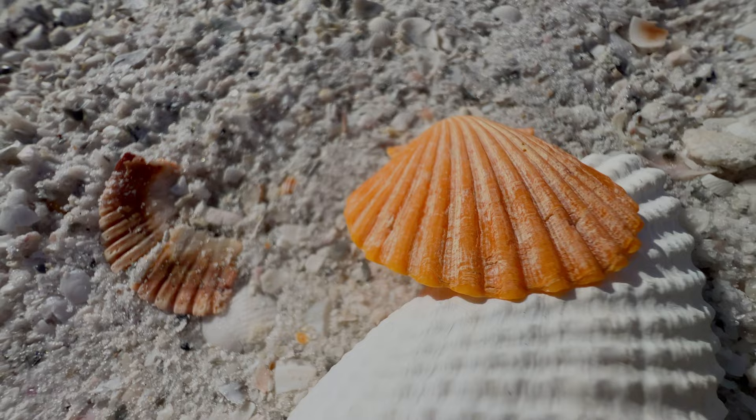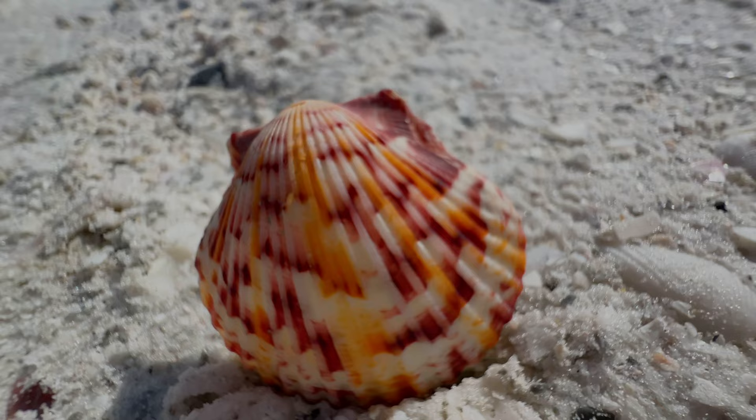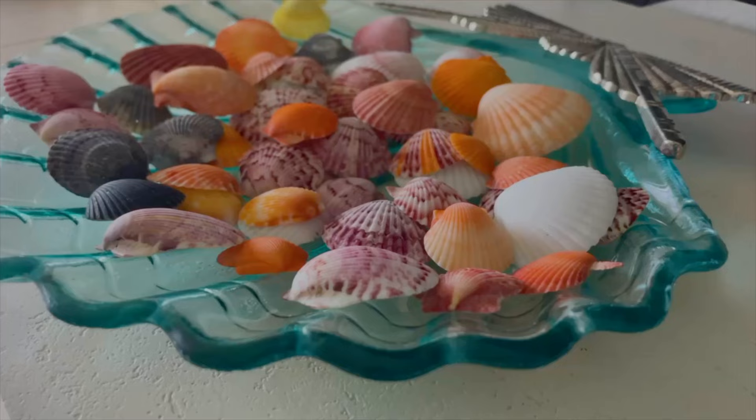You can find scallops on nearly every beach in Florida, but we have found that the further south you go and the warmer the water is, the more vibrant the colors are. Orange scallops are particularly collectible here, but we do get our share of pinks and purples and sometimes mixtures of those two.